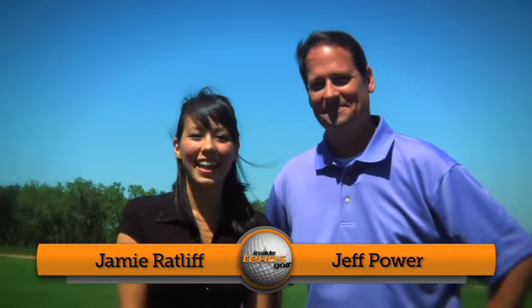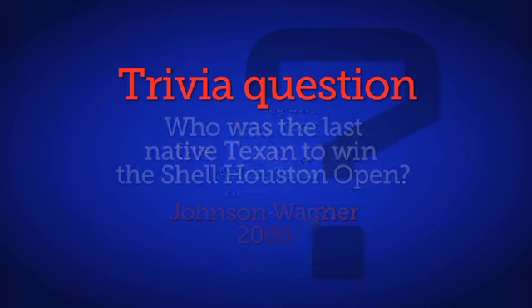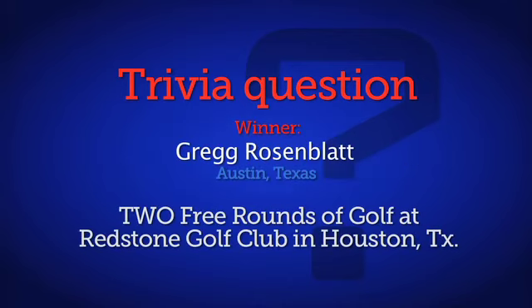Trivia time! Let's go ahead and answer last show's trivia question: who was the last native Texan to win the Shell Houston Open? General Sam Houston? No — actually it was Johnson Wagger, who called Amarillo home. Congratulations to our winner who has won two free rounds of golf at Redstone Golf Club. San Antonio is the 10th largest city in the United States and a big one for tourists. Speaking of trifectas, Justin Leonard has actually won this Valero Texas Open three times — only Arnold Palmer can say that. Justin got a chance to sit down with us, and the former Longhorn is excited about the fact that he's won 12 PGA Tour events.